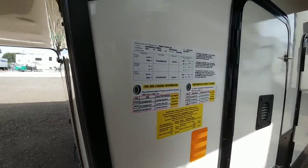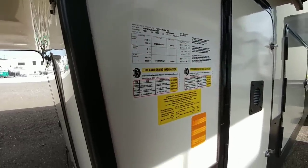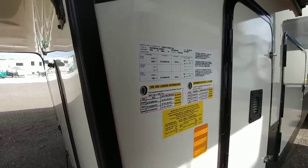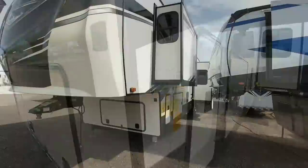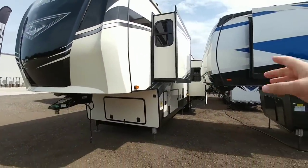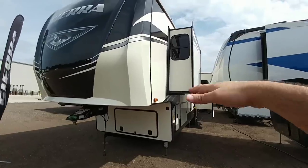This has a gross vehicle weight rating of 15,500 pounds and a cargo capacity of 3,094 pounds. This also rides on F-rated 16-inch wheels and tires. In terms of slide technology, the back slide is rack and pinion using the hidden slide system which is kind of underneath.